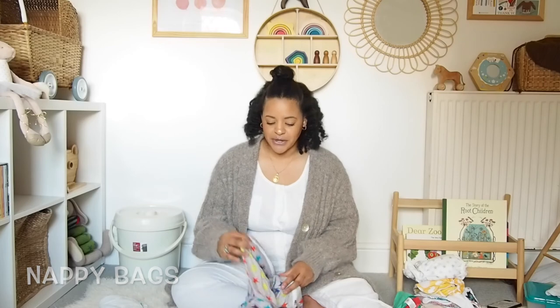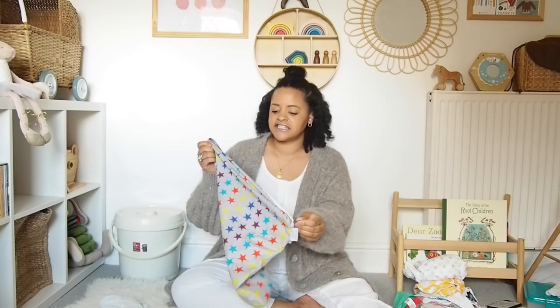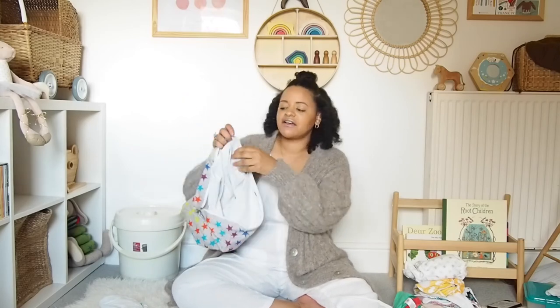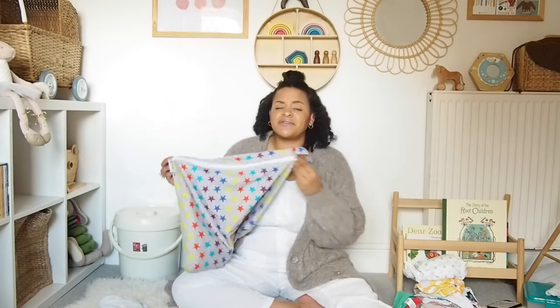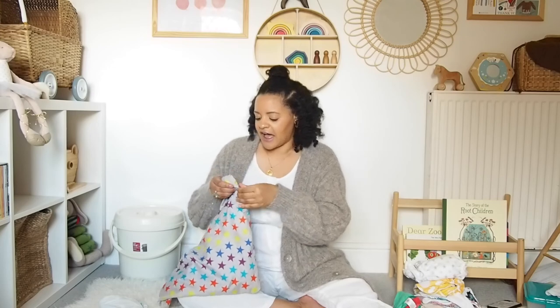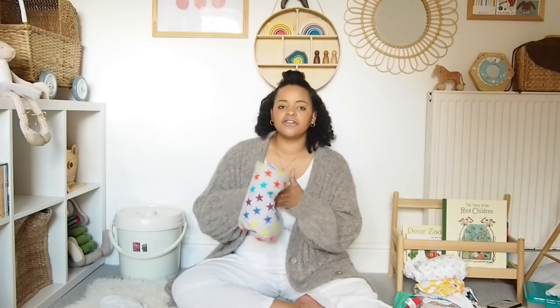Another thing is nappy bags — we don't need any more excessive plastic. Swapping to a reusable nappy bag is a great alternative to disposable ones. This is an example from Close — it has a waterproof lining and a lovely vibrant print on the outside. These are really handy not just for nappies, but if you go swimming you can chuck your wet cozzies in there, or take them to the beach. They come in handy for multiple uses and are great to take on days out — a reusable nappy bag is definitely a reusable essential.